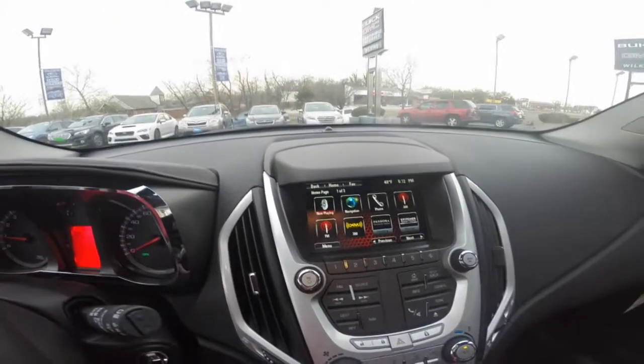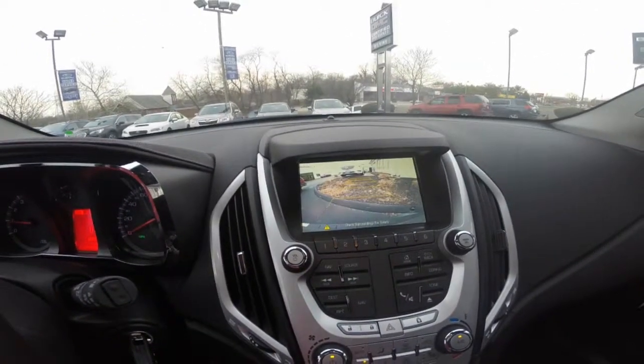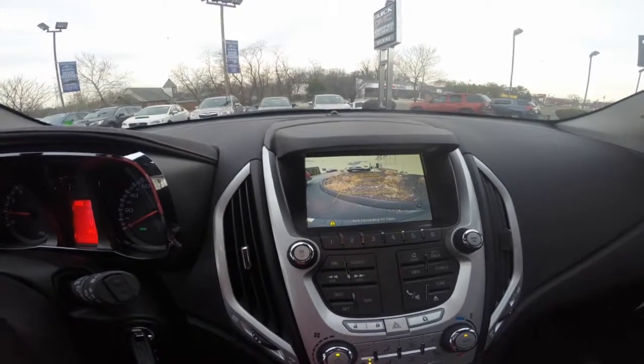All 2015 GMC Terrains come equipped with a rear vision camera to enhance visibility when backing up.